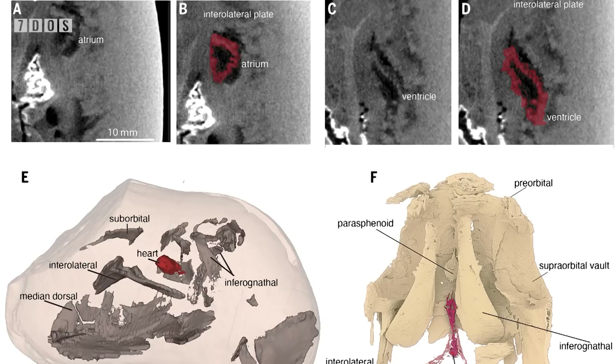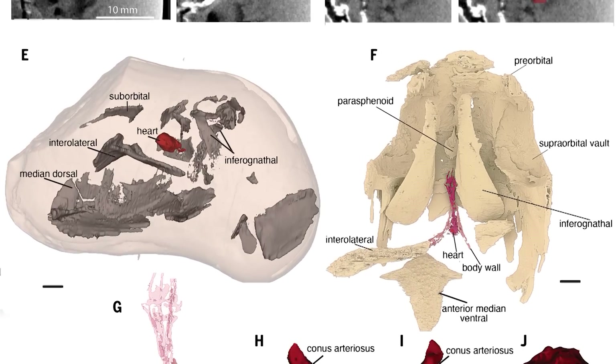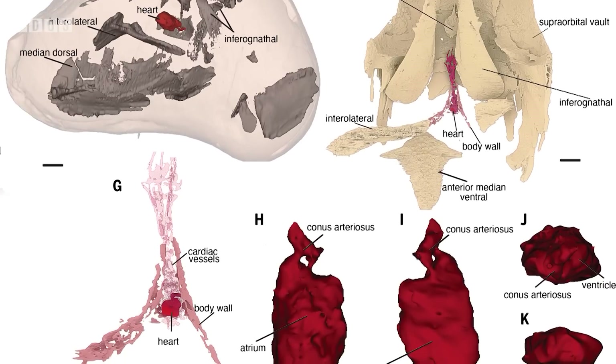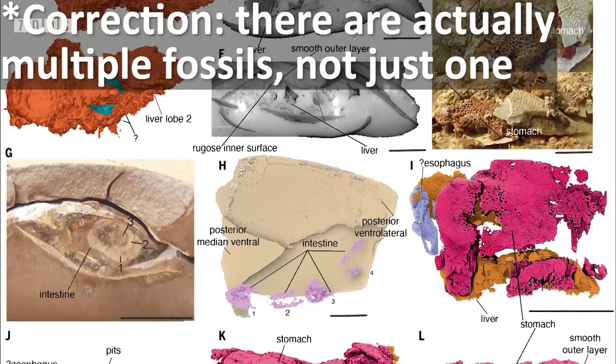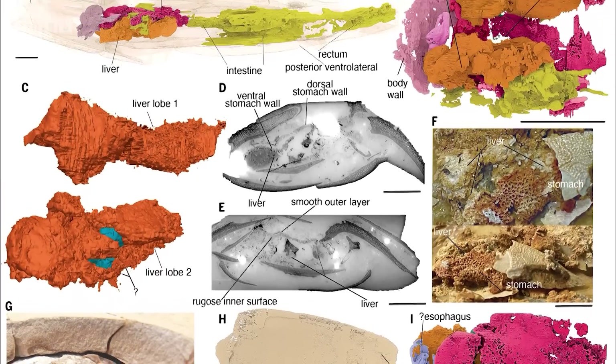Also in the news this week is the incredible description of the internal organs of a vertebrate more than 370 million years old. A formation in Australia dating back to the late Devonian has produced an exceptional fossil of an early jawed vertebrate known as a placoderm, commonly called the armoured fish. This fossil is utterly stunning, preserving a three-dimensional mineralised heart, a stomach with thick walls, and a bilobed liver.